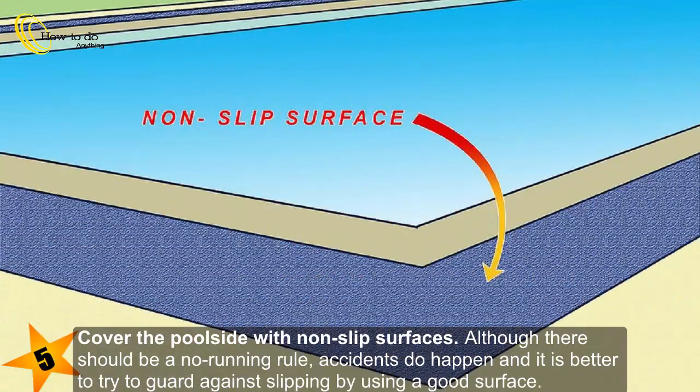Cover the poolside with non-slip surfaces. Although there should be a no-running rule, accidents do happen and it is better to try to guard against slipping by using a good surface.